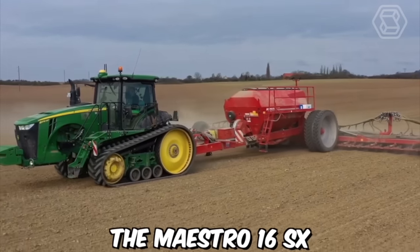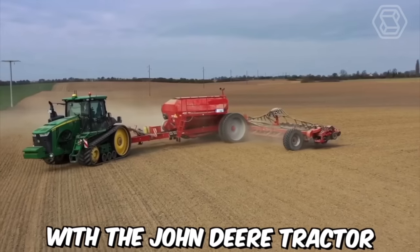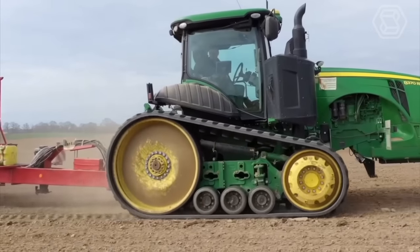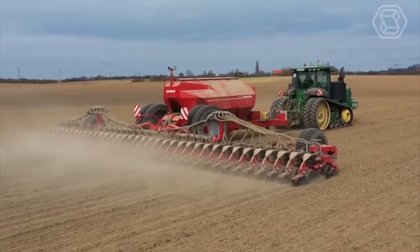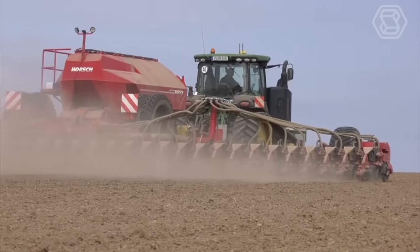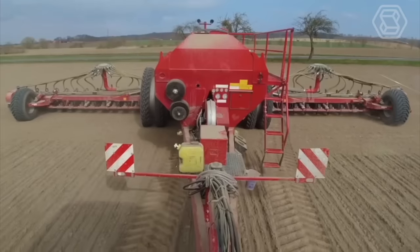The Maestro 16 SX is a tractor-mounted planter designed to work with a John Deere tractor. This machine is equipped with a variety of features ideal for planting a wide range of crops, including corn, soybeans, sunflowers, and more. It uses precision seed meters to ensure that each seed is planted at the correct depth and spacing, resulting in more consistent and uniform growth.